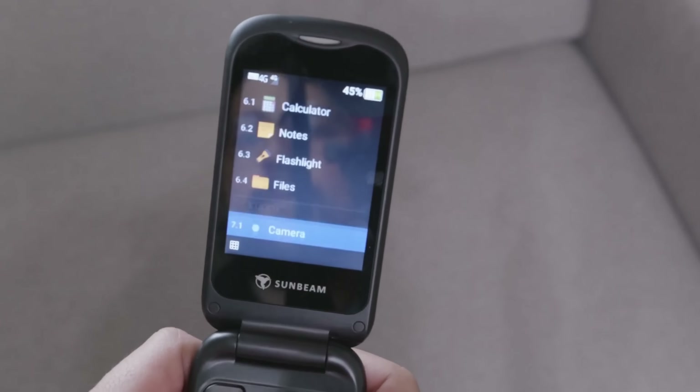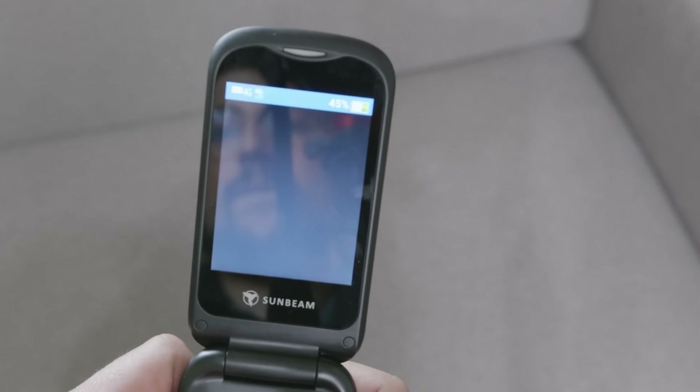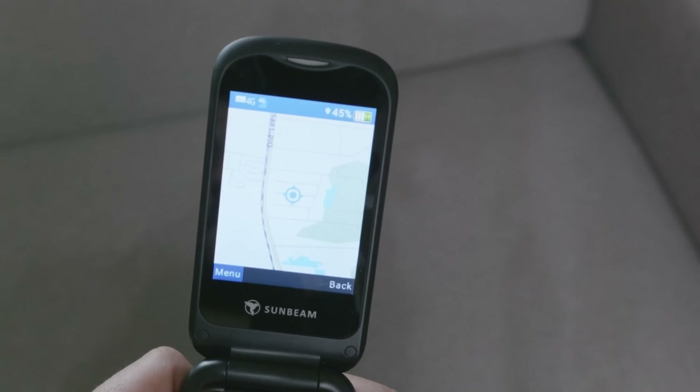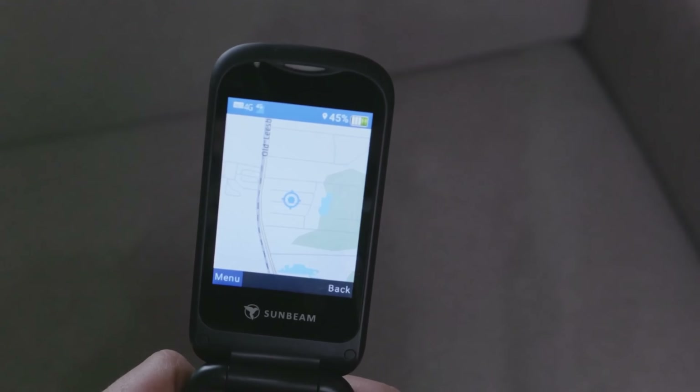The next category is less than $200, where you start getting some niche devices and sometimes have to compromise a little. The first one I want to talk about is the Sunbeam F1 — a flip phone that comes in three versions: call only, call and text, and call, text, navigation, and music. It's $195 and the company is always upgrading both software and hardware. The only thing missing to make it my daily driver is Hotspot, but for $195 it's an excellent device.